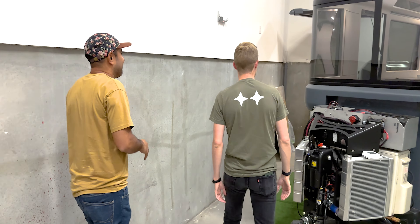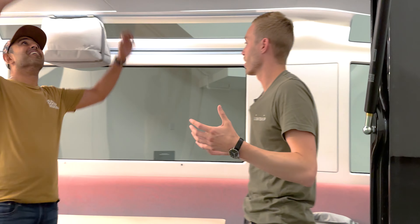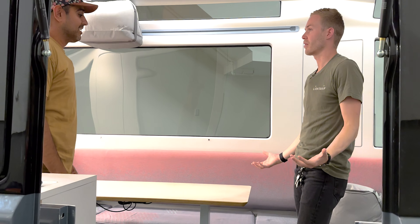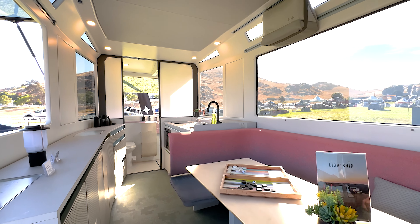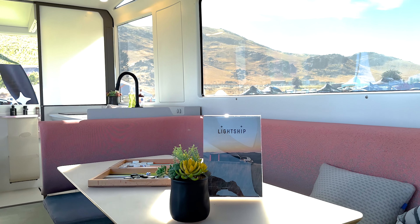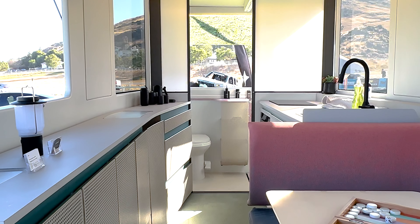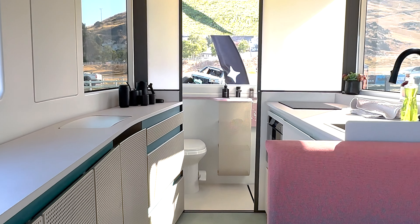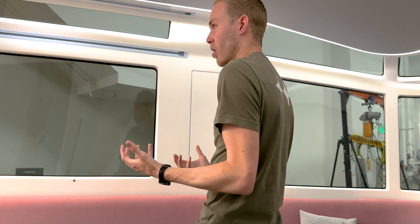Jumping inside — the first things you notice are the really tall ceiling. Normally a travel trailer is maybe six-three or six-four overhead. This is closer to a residential ceiling — about seven and a half feet. Combined with the panoramic windows, that creates a real sense of spaciousness. It's the size of a micro apartment, a very small studio, but it doesn't feel like that at all.